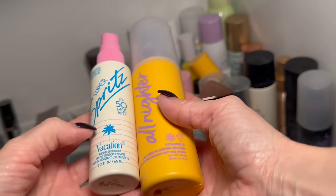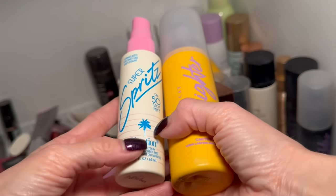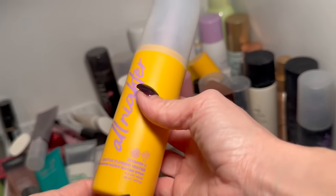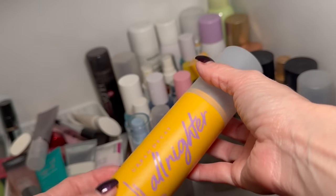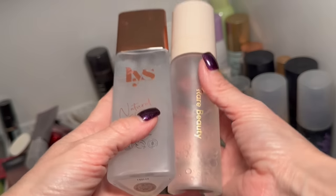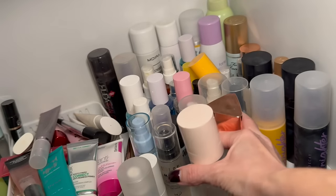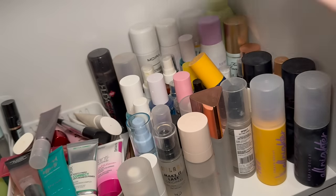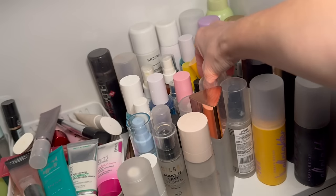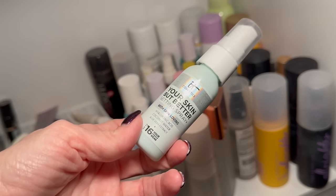The Vacation setting spray made one of my worst lists — I don't like the way it looks on top of makeup, but I'll move it to my skincare drawer. The Urban Decay All Nighter Vitamin C setting spray I like and I'm keeping it. The Lys and Rare Beauty setting sprays are very similar — you don't need both, but either one gives a beautiful glow. The Maybelline glass spray I'm keeping as well.